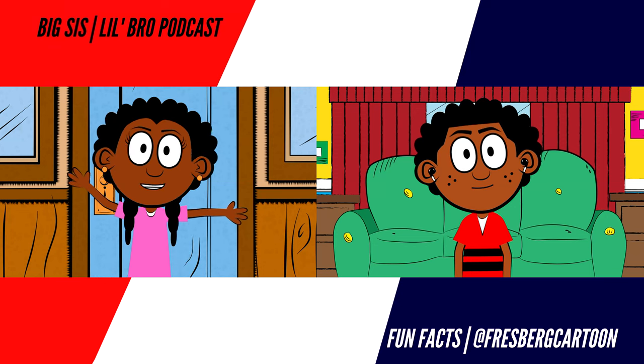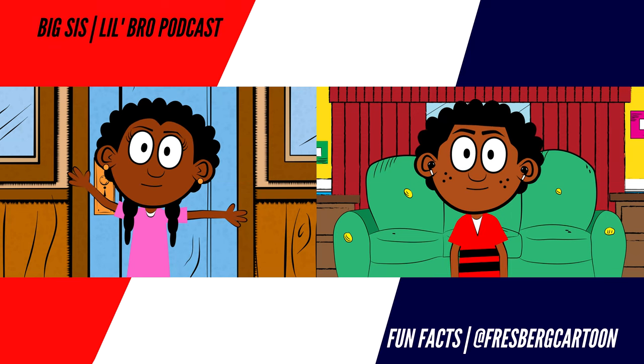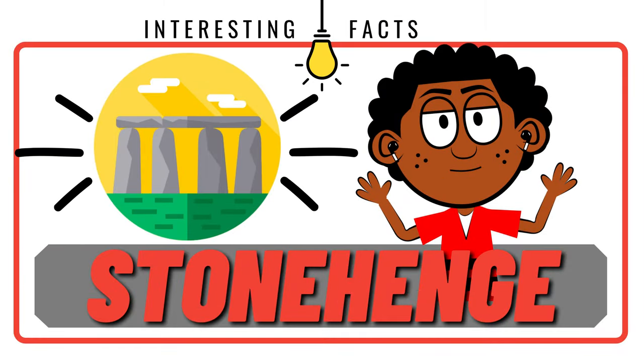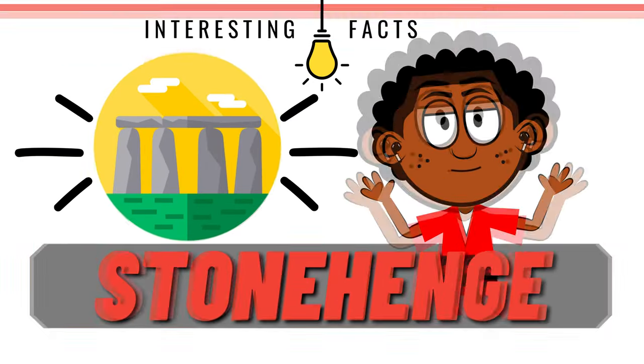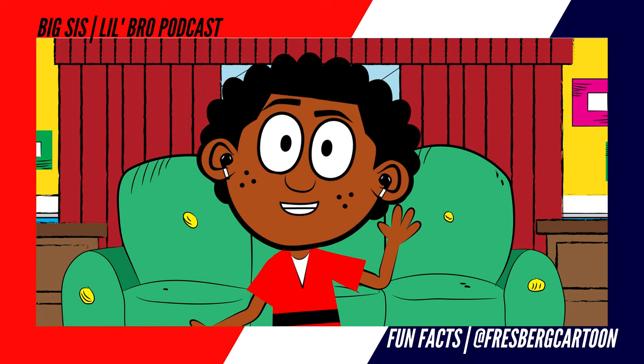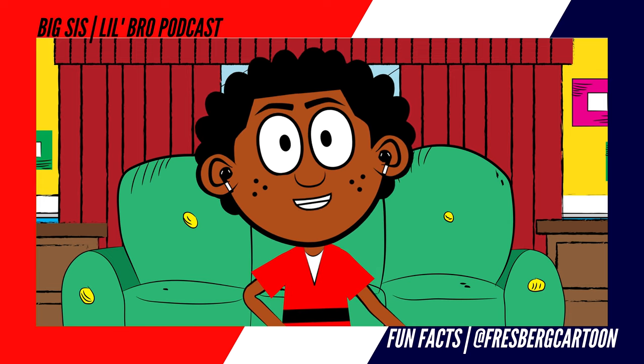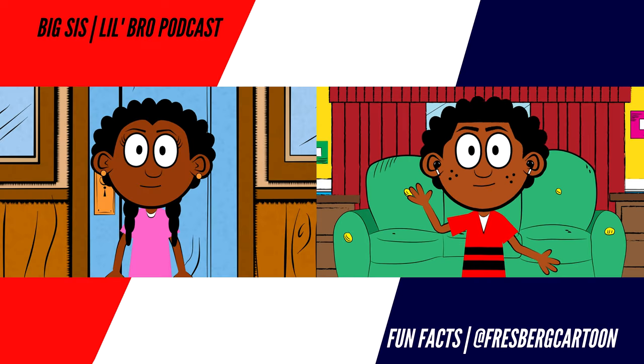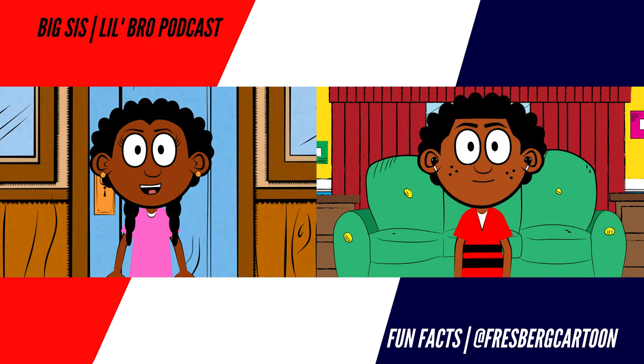Today we are talking about a huge man-made circle of standing stones called Stonehenge. I'm excited because I love stuff like this. Plus, hang with us till the end because this famous monument was also a big part of a major motion picture cartoon franchise. Are you ready to roll, big sis? I'm ready, little bro.